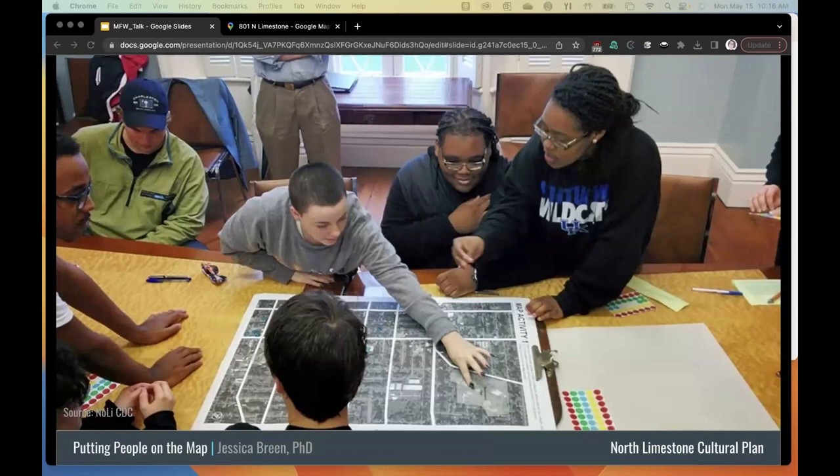The NoLi CDC sought input from stakeholders usually left out of design charrettes — including school children. Civic planners rarely ask school children what they want to see in the city, despite them being future residents and citizens. Groups of school children were brought in from the North Limestone Magnet school and the STEAM Academy — science, technology, engineering, arts, and math. Students from those schools did the walks and their input on the neighborhood's future was solicited. Walks were also organized for social service organizations, business owners, and general residents.